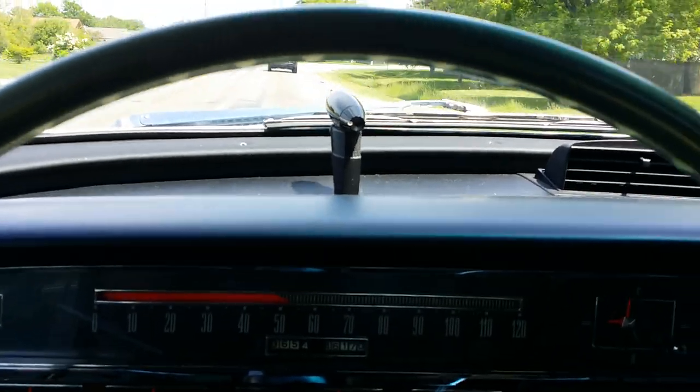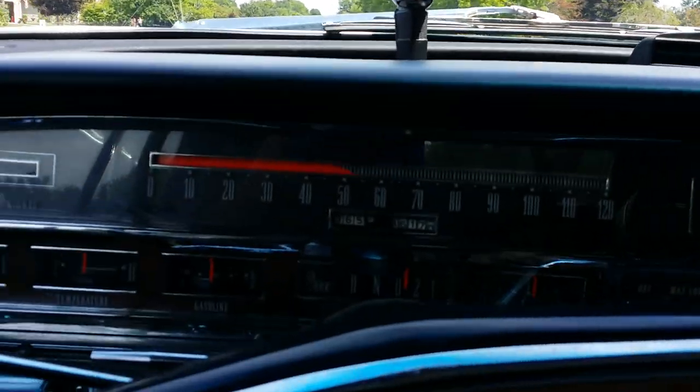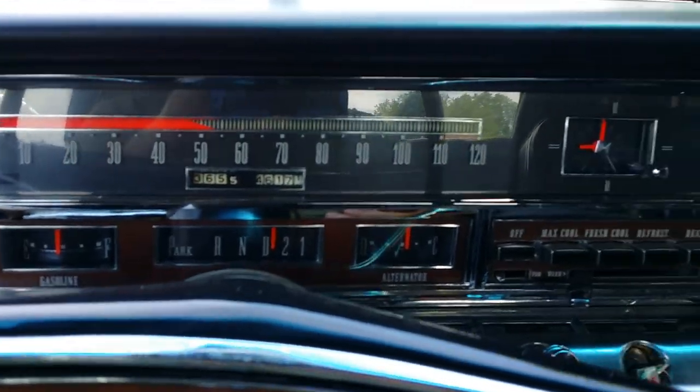The digital paint meter indicates 7 to 9 mils in most areas, some as high as 11 or 12. So there's not much paint added to the car regardless.